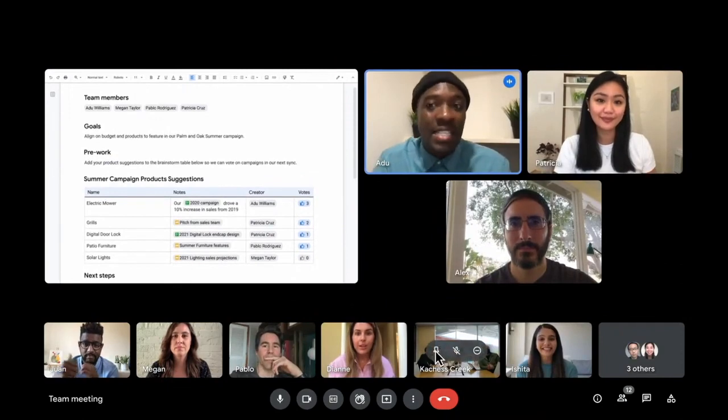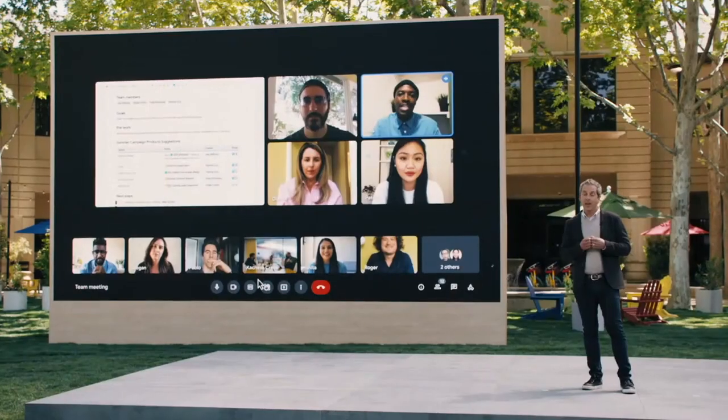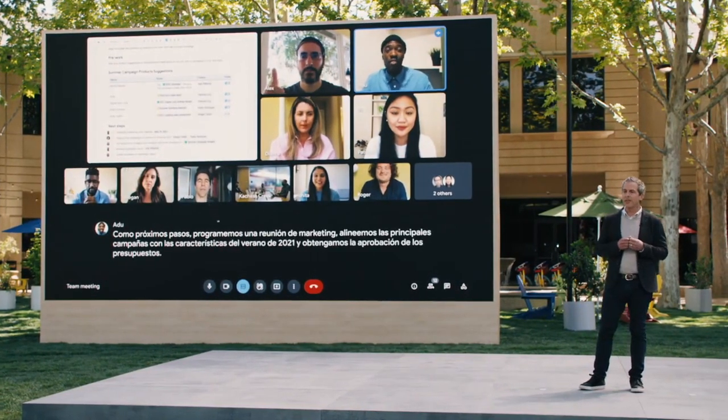His colleagues across the globe can follow along with live captions, even translations into their native languages. When Adoo finishes his presentation, he doesn't feel separated by time zones or languages or the devices his team is using. Instead, with Google Meet's immersive experience, he feels connected and in the moment.